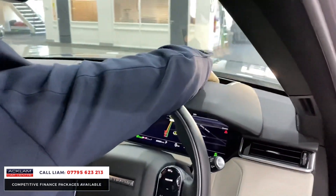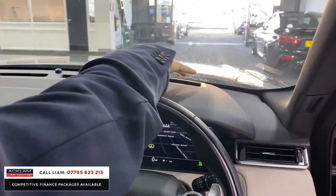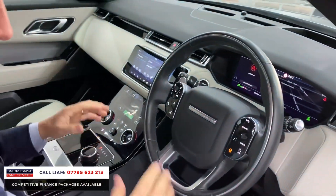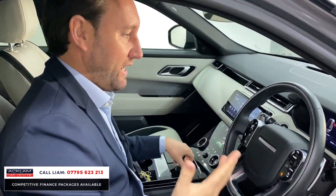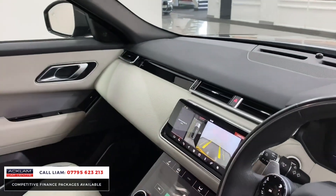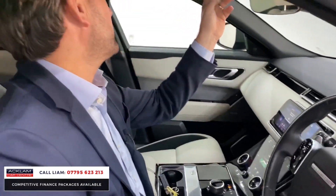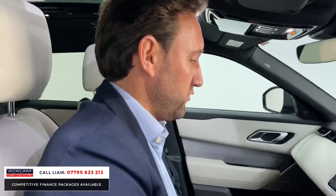Heads-up display, which I mentioned earlier — that is a very rare and expensive option. You can see there, your speedo and everything is projected. Heated steering wheel, which I love on a car — great option. A normal standard R-Dynamic SE gets a reverse camera, but this car has got the 360 degree with the top view camera. For the sunroof, he's gone for the more expensive sliding sunroof rather than just a glass roof.